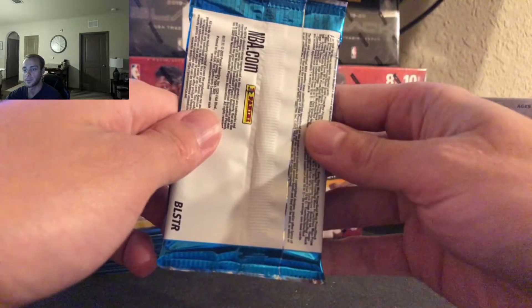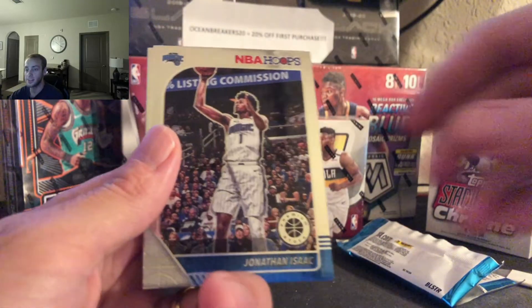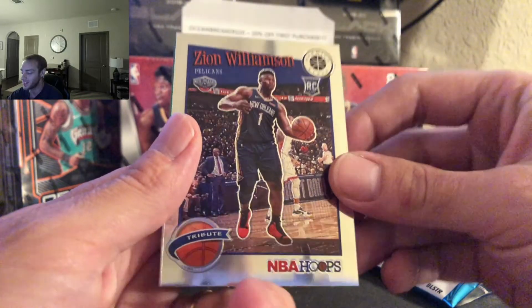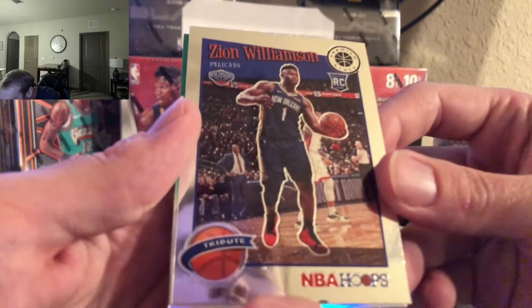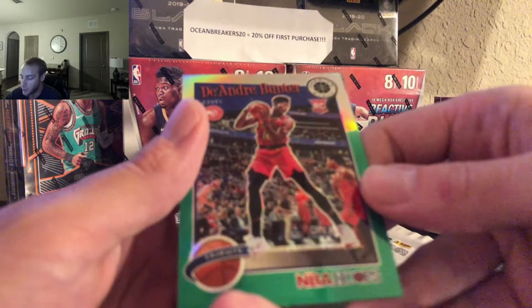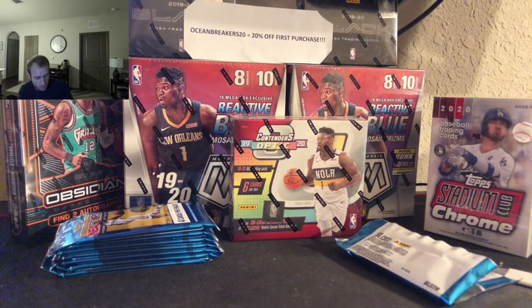Pack number one. Everything gets sleeved, worthy ones get top loaded. Starting us off we have Thon Maker, Jonathan Isaac. Hey, we got a Zion tribute — first Zion I've pulled from this premium stock. Very nice. There you go, Robert. Everything gets sleeved, worthy gets top loaded. And we have a DeAndre Hunter rookie here, nice green tribute. Not bad at all. Sleeving up Zion and DeAndre quick for the recap at the end of the personal break. Nice Zion to start us off.